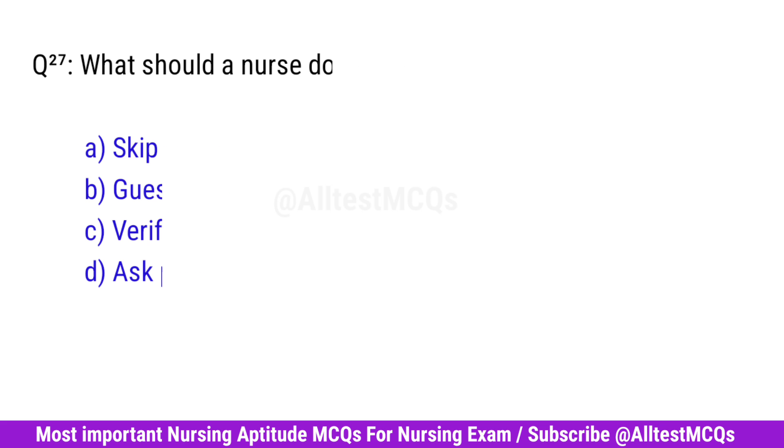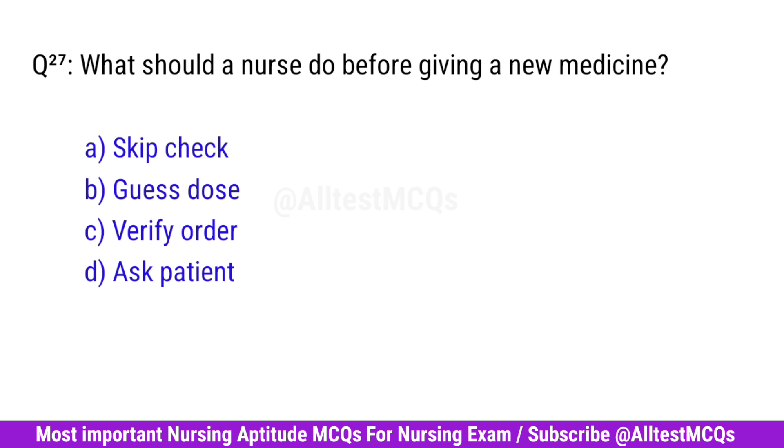Question No. 27. What should a nurse do before giving a new medicine? Right option is C. Verify order.